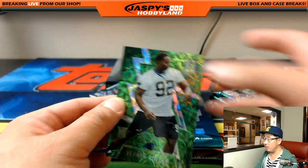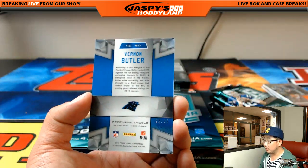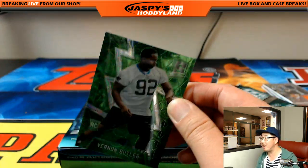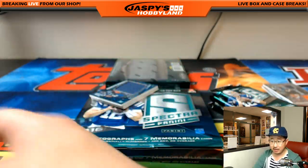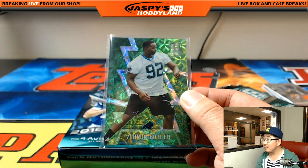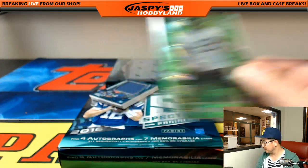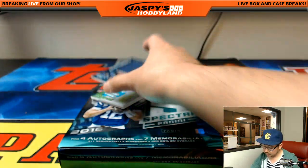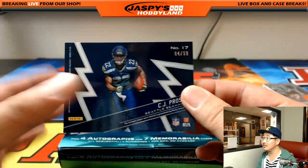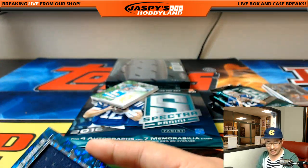Vernon Butler for the Panthers, 22 out of 25. Neon green — remember Spirographs? Panthers — Mason with that one. Monumental Memorabilia — CJ Proceis, 84 out of 99. Another one for the Seahawks — Donald.